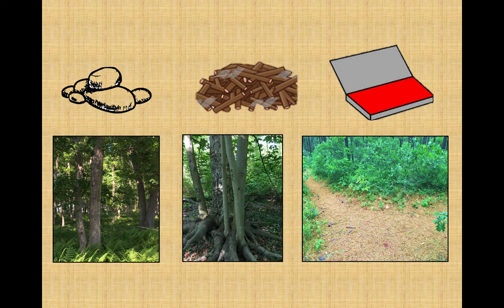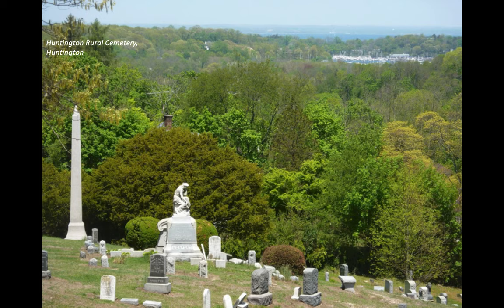Sometimes you have to get creative with your interpretation of the clues. For example, does the phrase 'look for the two small sentinels standing watch' mean look for two little guard statues, or something else but along the same lines? In some clues, the route is pretty straightforward, leading you directly to the boxes. Others prefer to take you on a little journey, like this one that meandered through the Huntington Rural Cemetery in Suffolk County — a huge, historically significant burial ground established in 1851. It's certainly worth a few minutes on a clear day to stop and take in the view.